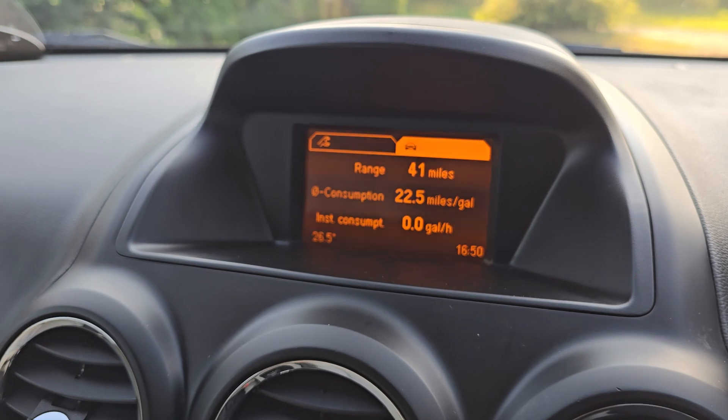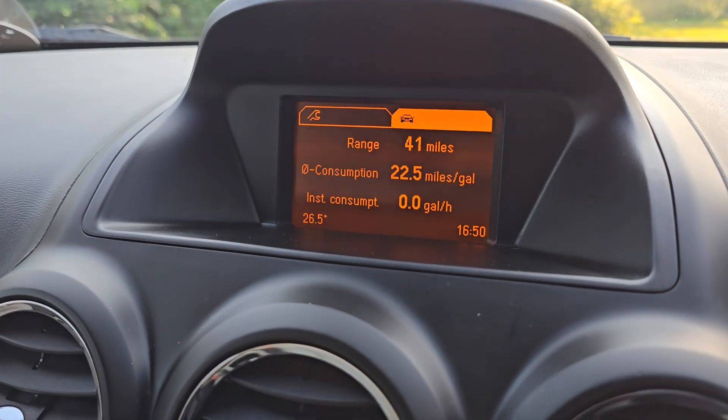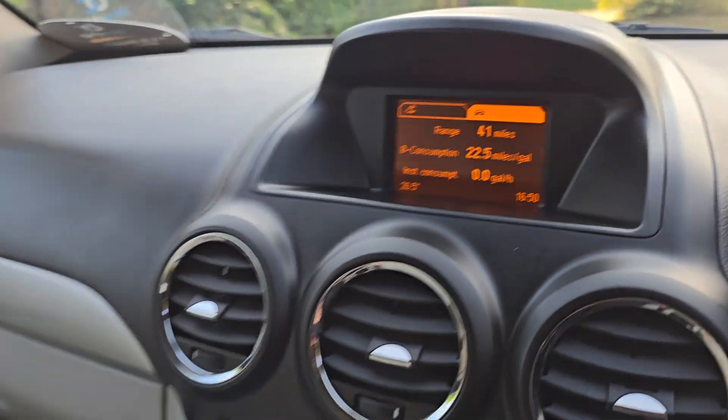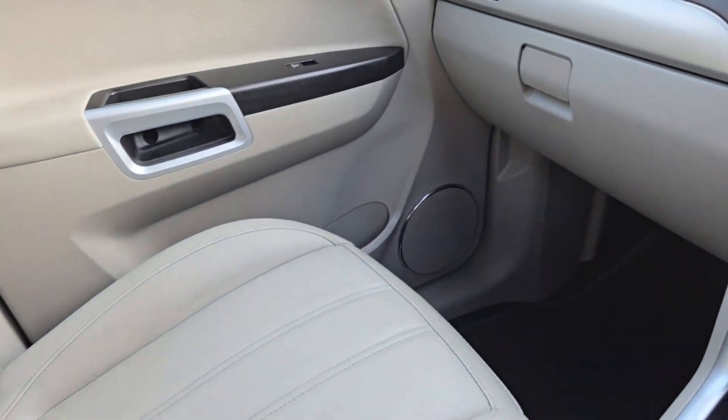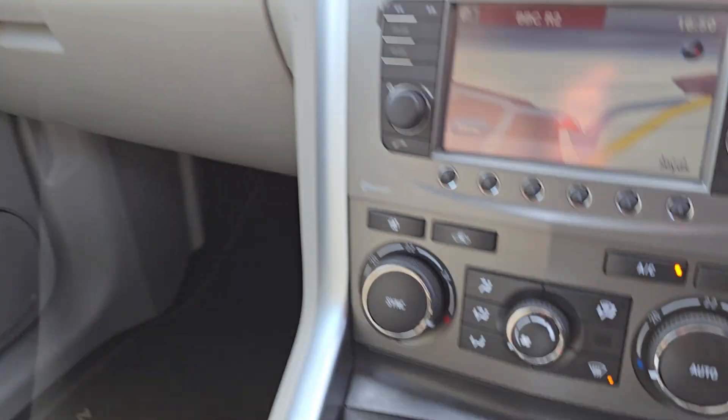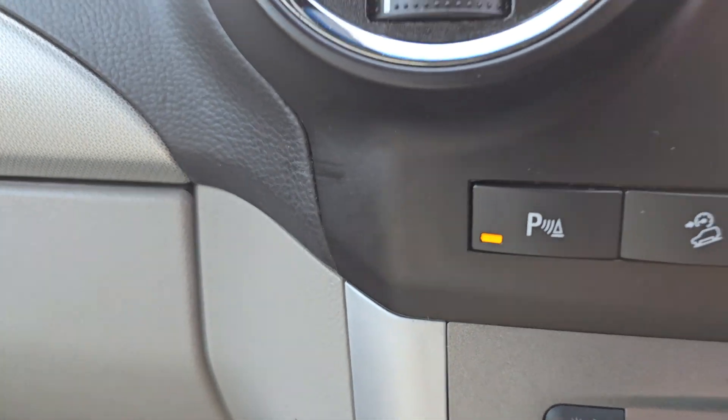You've also got a screen up here showing consumption. Just to show you the passenger side — again all in good condition. It has also got parking sensors on there as well.